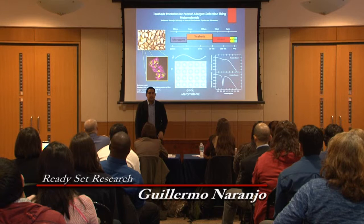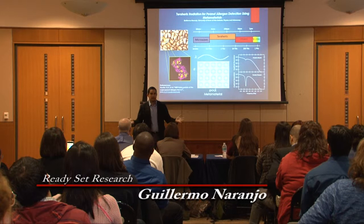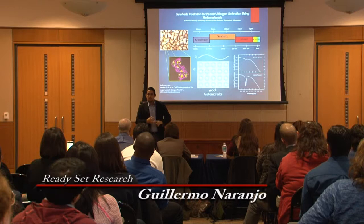But today, this is our research, just on peanuts. Tomorrow, we're going to be able to expand it into other types of allergens — seashells, eggshells, fruit, or any other allergens that can affect our families and our societies. Thank you very much.